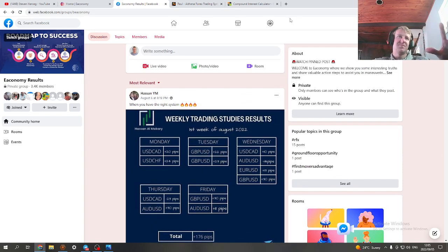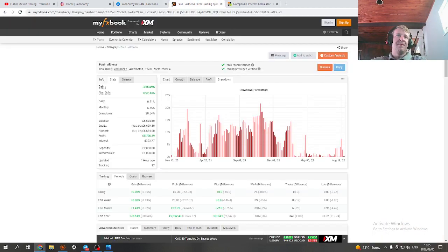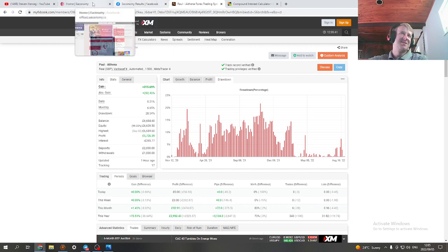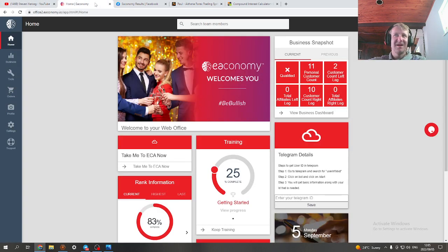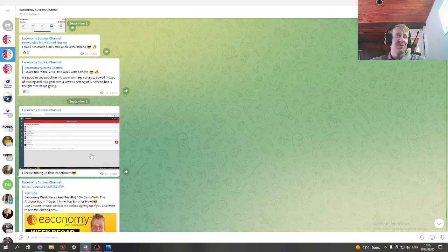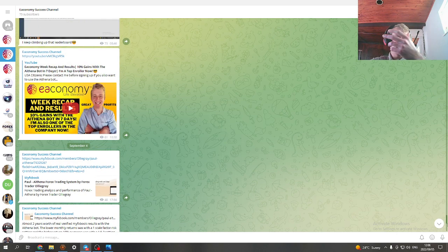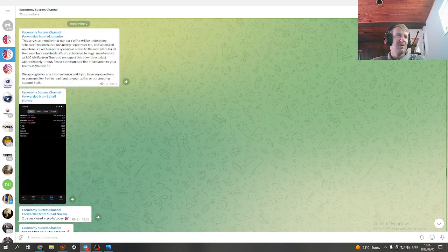If you want to invest in yourself and make real money, EA Economy is the place to be — the results speak for themselves with the bot and the signals. If you're interested in the affiliate side as well, reach out and we can get on a Zoom call and work towards six and seven figure monthly earnings with EA Economy.